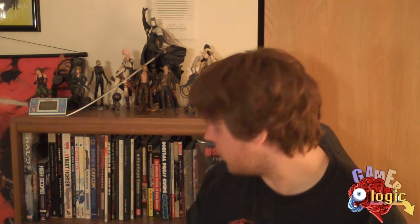Next up we've got Contra 3: The Alien Wars. Man, this game kicked so much ass when it came out on the Super Nintendo. This was tons of fun — me and my little brother really loved this one.